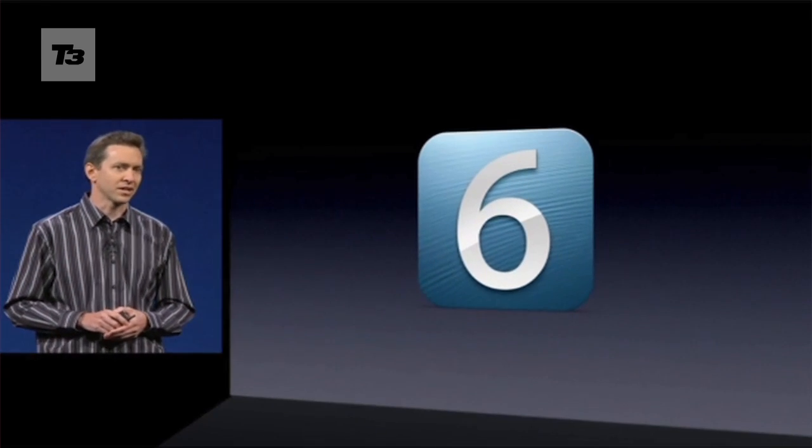What are the best iOS features to get excited about? Here's T3's pick for iPad, iPhone and iPod Touch that will liberate your Apple tech when it lands.